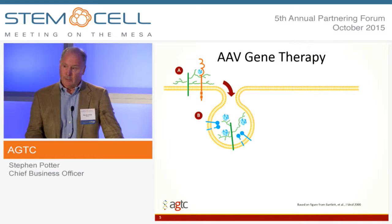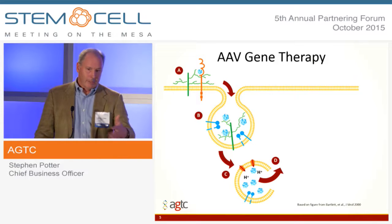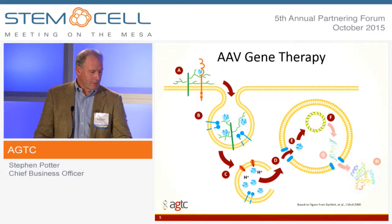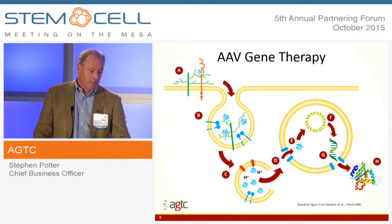The premise around AAV gene therapy is pretty simple. We put the gene of interest in an AAV virus. It attaches to a receptor on the cell surface and gets incorporated into the gene. The virus uncoats and releases the DNA, and it forms an episome. Ultimately, we'll use the cellular machinery to produce protein. This is what gene therapy is all about — producing the right protein in the right place for an extended, hopefully indefinite, period of time in order to create the therapeutic benefit that you're trying to achieve.